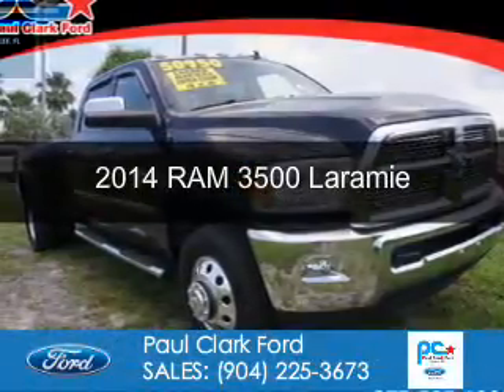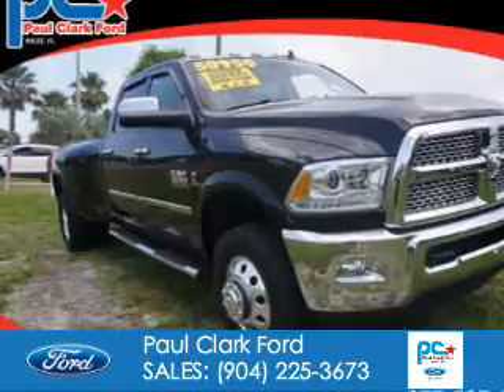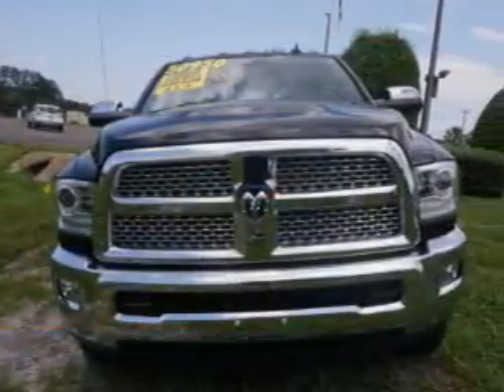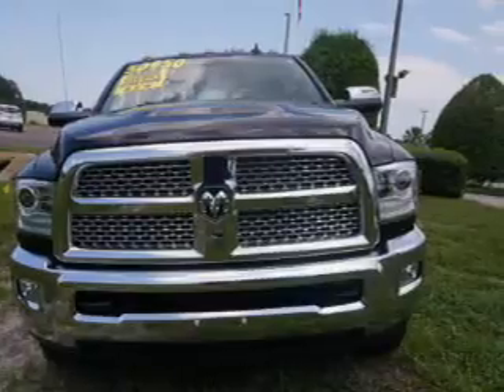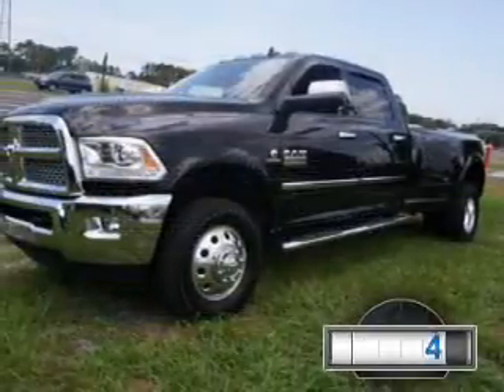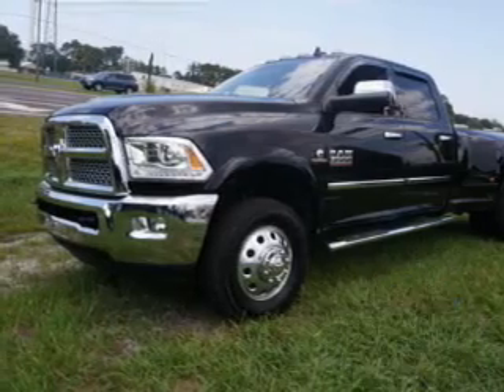This is a used 2014 Ram 3500. It's powered by four-wheel drive, a 6.7 liter six-cylinder engine, and a six-speed automatic transmission. With fewer than 25,000 miles, this vehicle has a long road ahead.